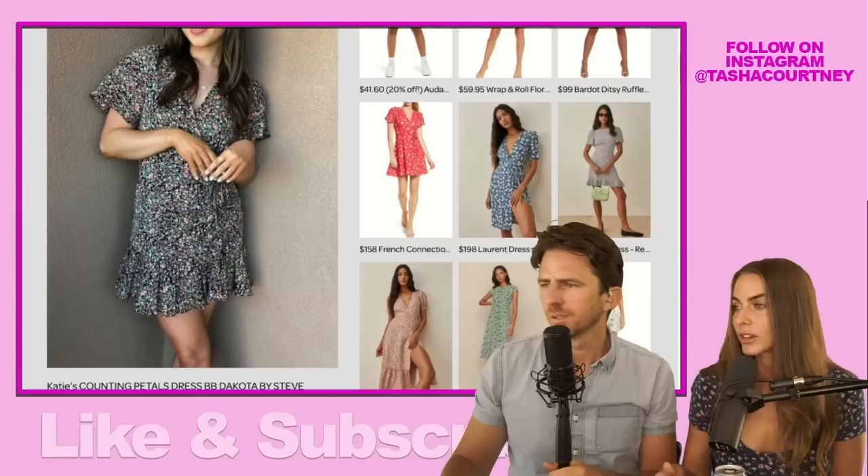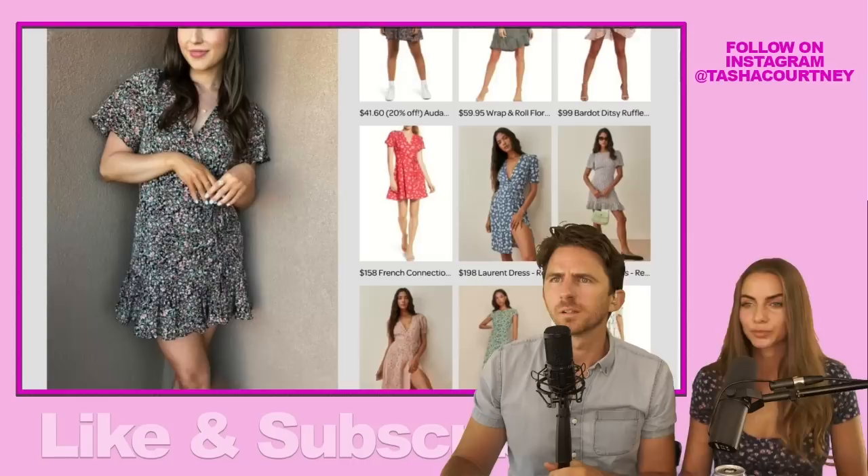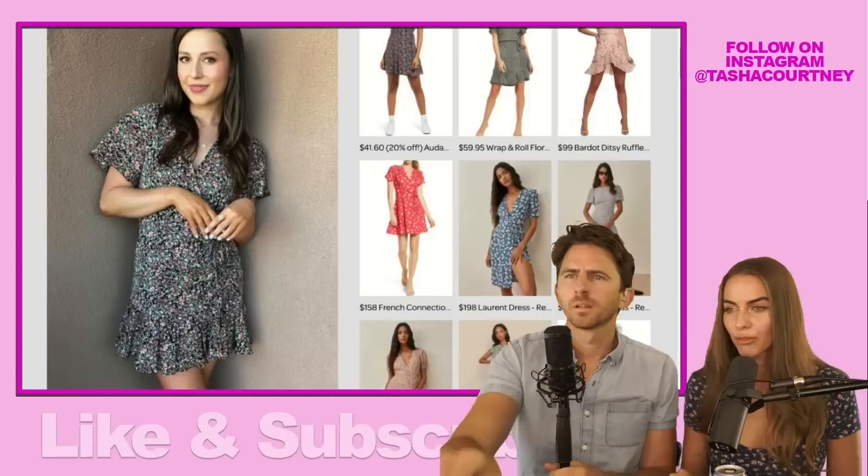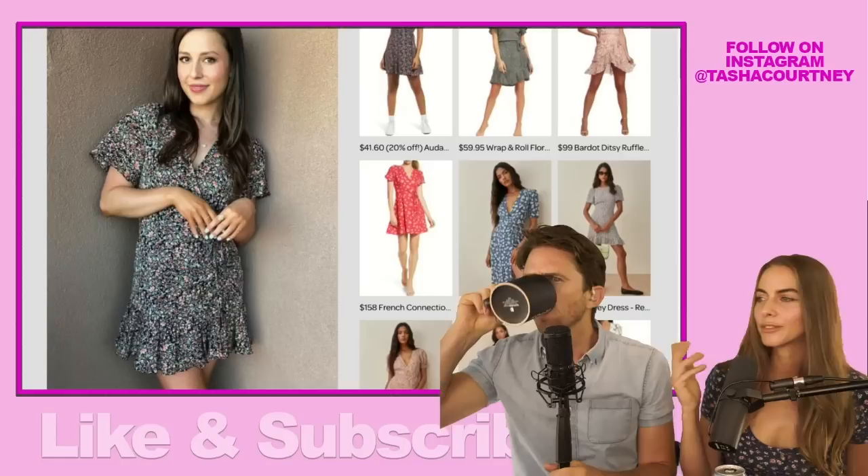If you scroll down, we can see where the original came from — the Counting Petals Dress by BB Dakota by Steve Madden. You can buy it at lots of places. It's $89 at Revolve, $50 at Saks Off Fifth, and $89 at Steve Madden. So I would just check and see. A lot of these styles are selling out really quickly, because as soon as any of these girls wear something on TV, it sells out right away.